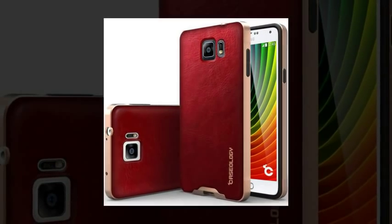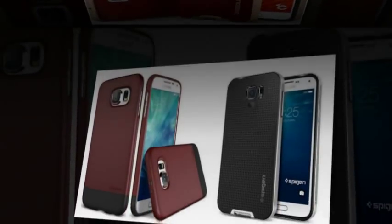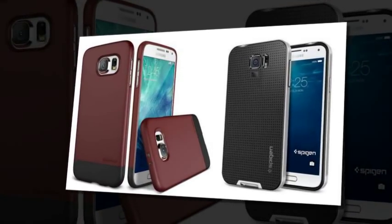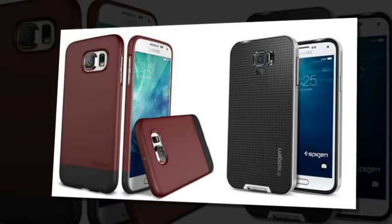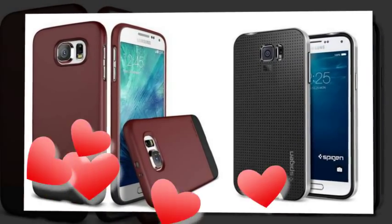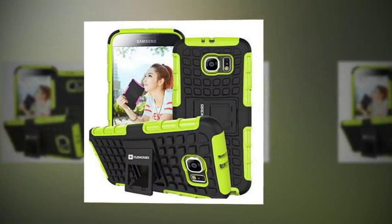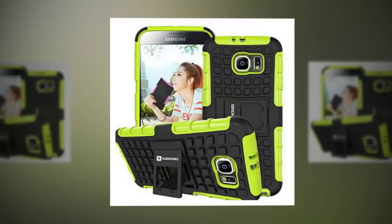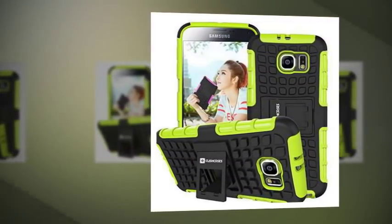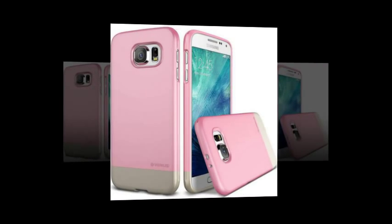Kush Cases Heavy Duty Rugged Samsung Galaxy S6 Case. If you're looking for a case that has lots of texture, this is it. All of the texture on this case makes it easier to grip, even with cold or clammy hands. The case is made of TPU, a common material used to make smartphone cases. There's a lip around the front edge of the case, which is designed to better protect the screen in the event of a drop.